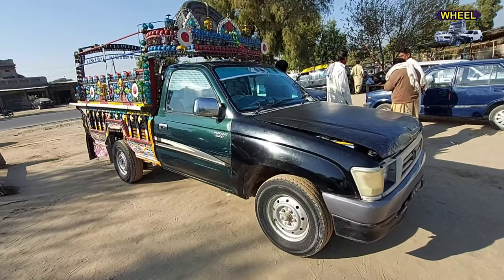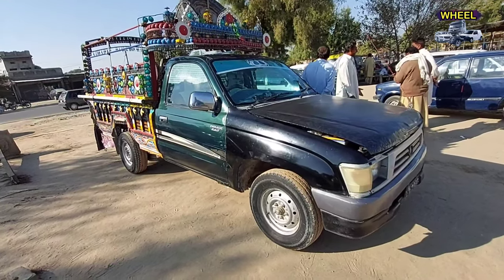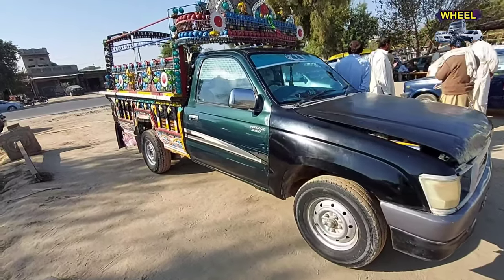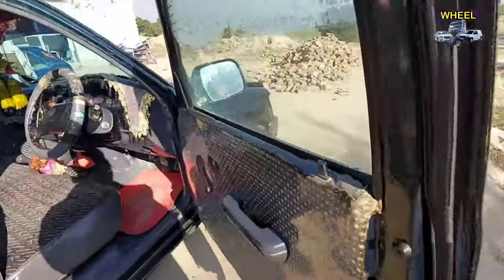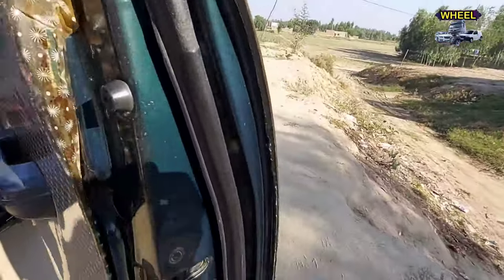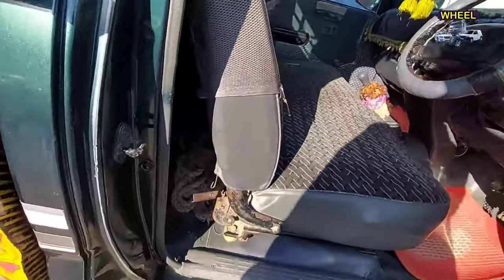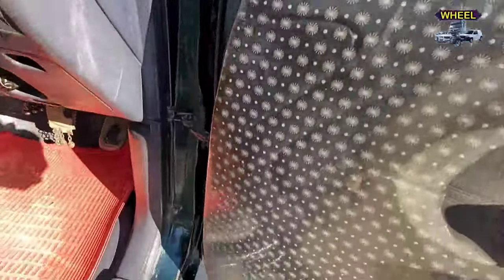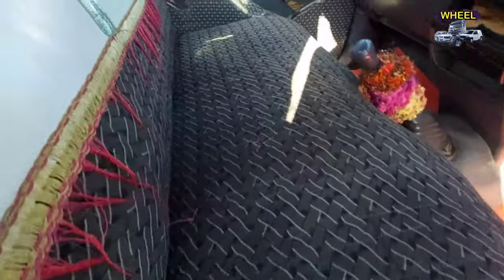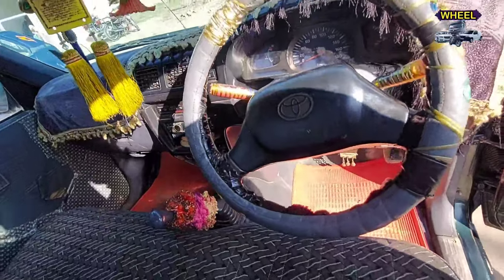First of all, this is the Toyota Hilux — the Toyota Hilux 2001 model. Toyota Hilux Dalla for Sale. This is 100% genuine.